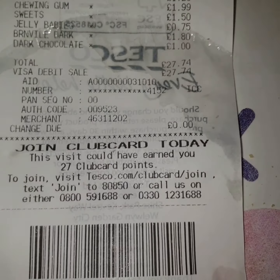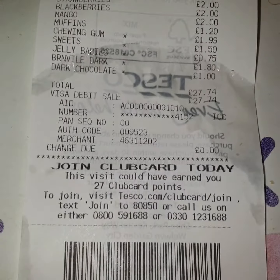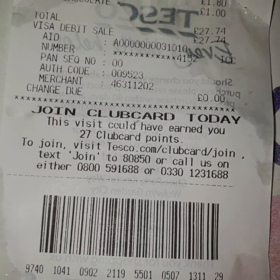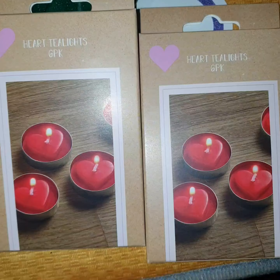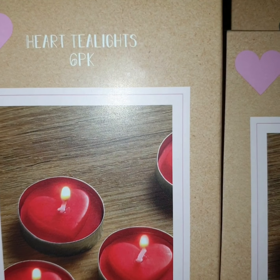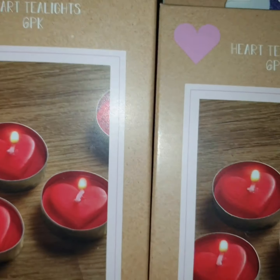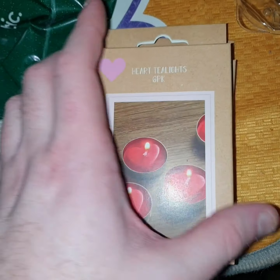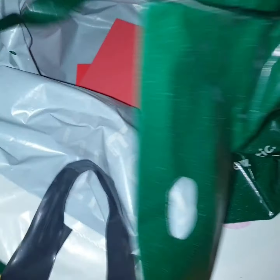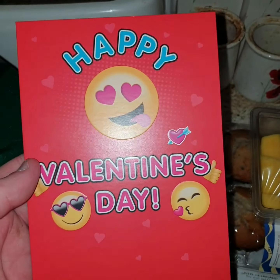I'm a bit annoyed because I used the scan as you shop and it hasn't taken my discount off, which is a bit naughty. And these tea lights I picked up as well — you get six in a pack, heart tea lights, six pack, and they were £1.50 each. Last but not least, I picked up a Valentine's card.